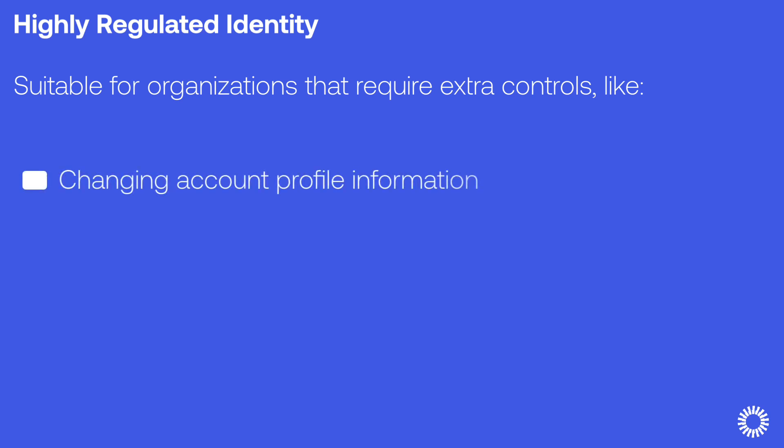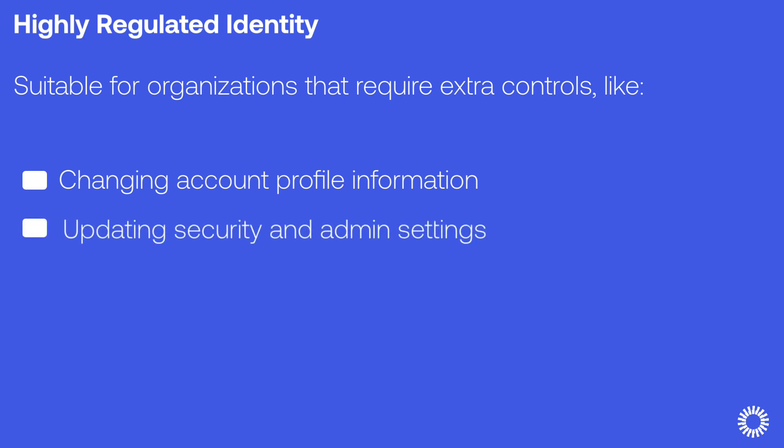In general, HRI is suitable for any organization with sensitive interactions that require extra controls, such as changing account profile information and updating security and admin settings, accessing sensitive data, and authorizing agency.